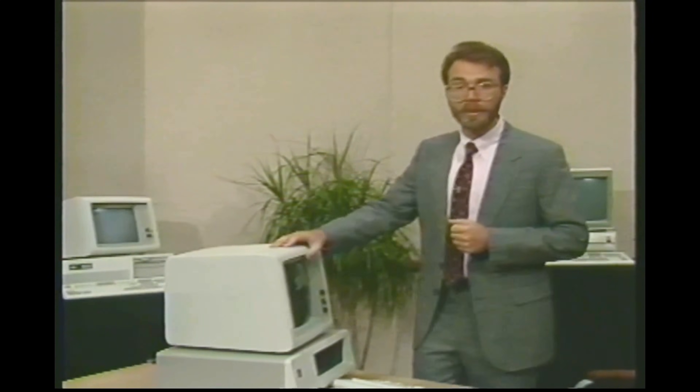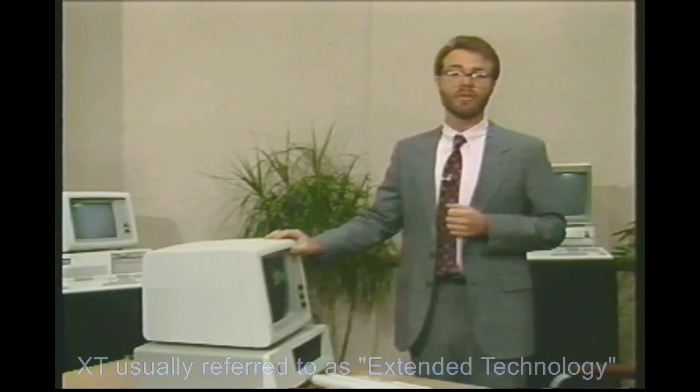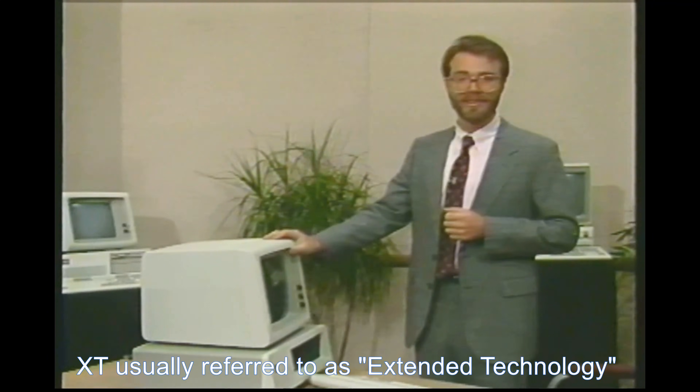Two years after the IBM PC's introduction, IBM announced a new model, the XT. XT stands, according to some, for extra technology. People get confused about this, so let me stress: there's very little difference between a PC and an XT. They are almost identical machines.